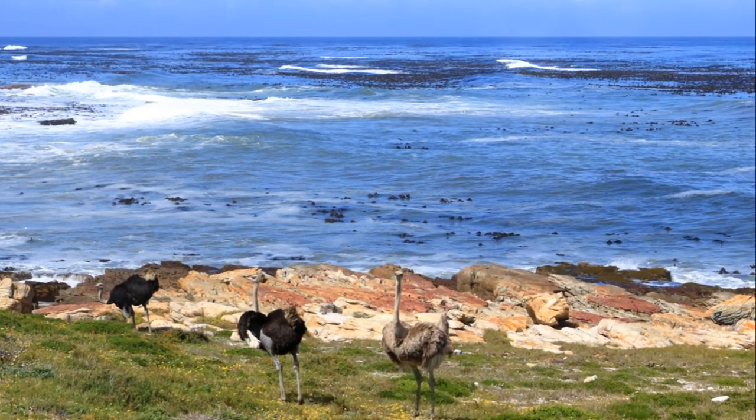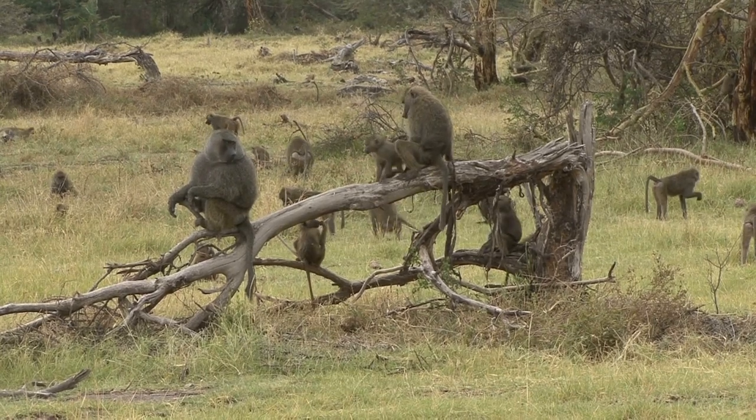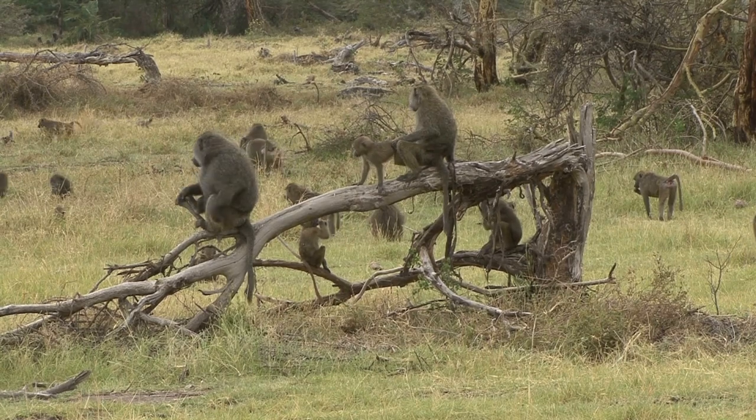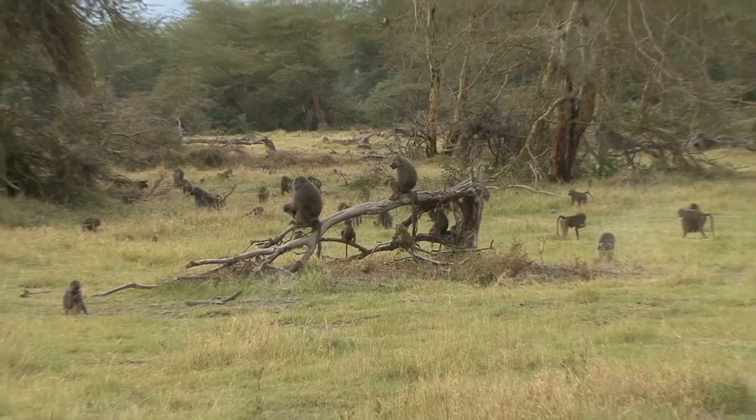The Cape of Good Hope is also a wildlife haven. Here, baboons scamper freely, ostriches strut with pride, and antelopes graze peacefully. And let's not forget the adorable African penguins waddling around in their black and white tuxedos — a sight that never fails to bring a smile.